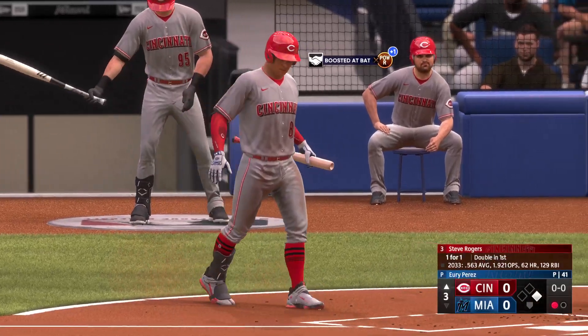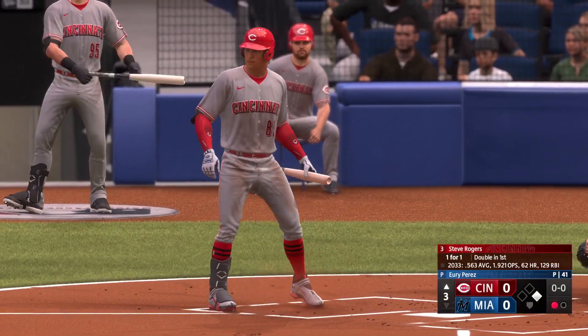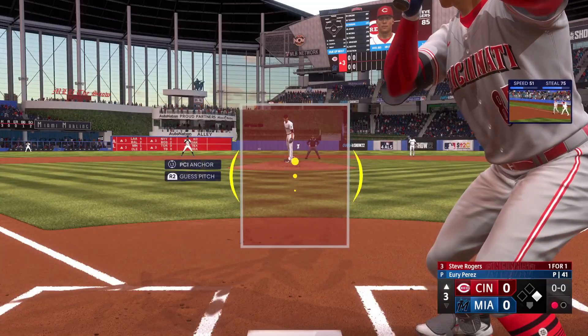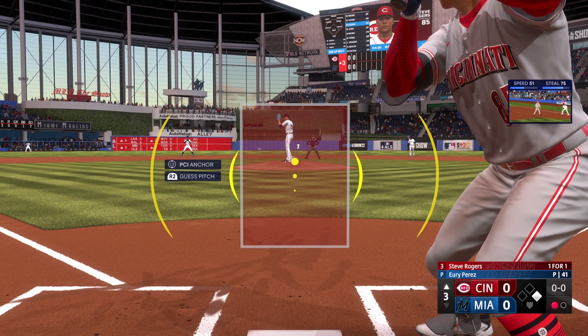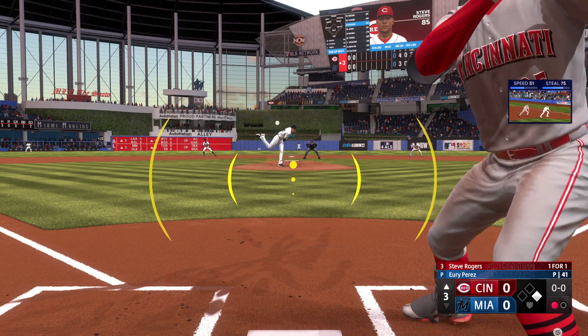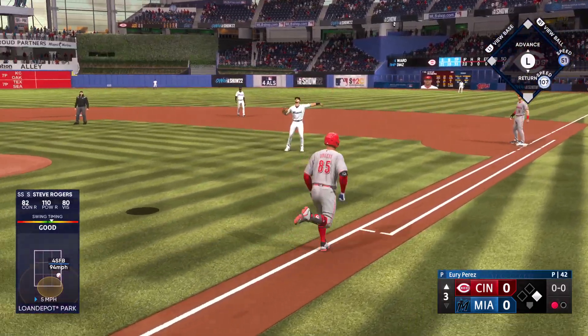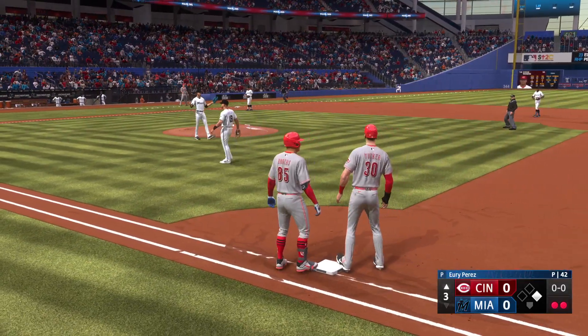One gone, runner at first. Ready to hit now for Cincinnati — Steve Rogers. We talk about guys with good speed and he definitely has it, but pushing the offensive side, it's really the defensive side where the speed factors in the most. Next pitch has popped up — Kirilov gets under it, makes the grab, two down.